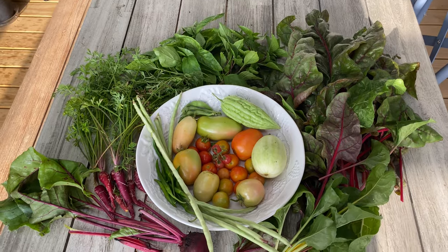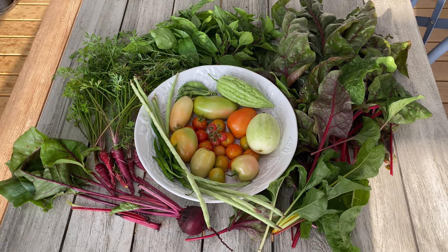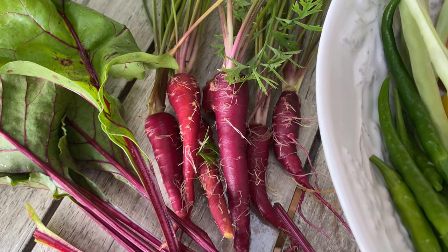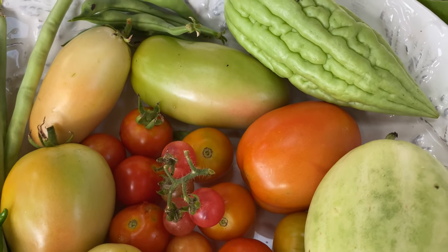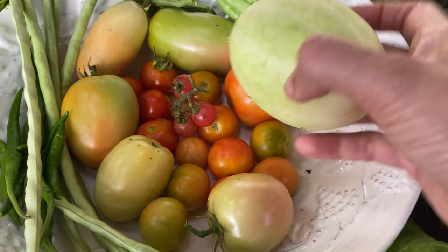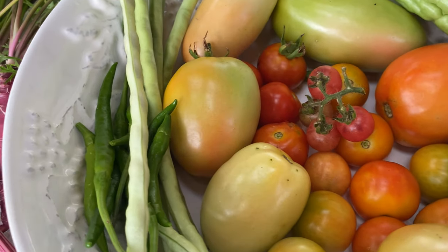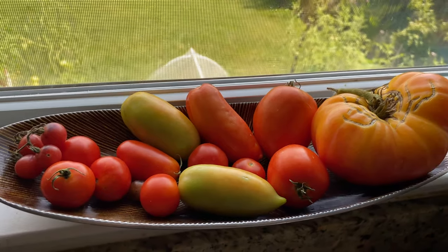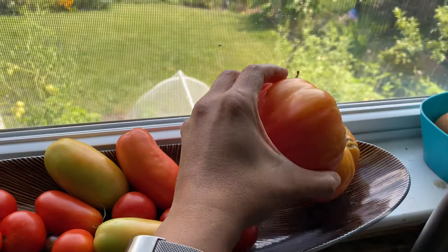This is our harvest for today — it's a mix of a lot of things: a little bit of this and a little bit of that. There's Swiss chard, Thai basil, regular basil, a little bit of beans, some purple carrots, a single beet, bitter melon, lots of different types of tomatoes, and the Indian cucumber — dosakaya. A couple of long beans and a few chilies. I usually keep tomatoes that are not yet ripe by the window so they turn red in a few days.